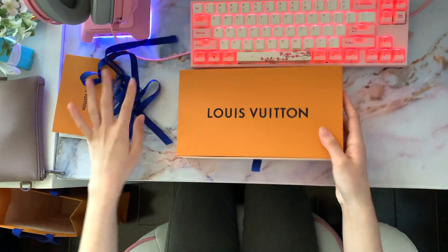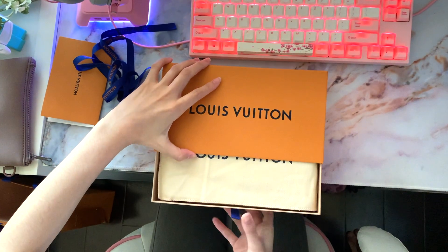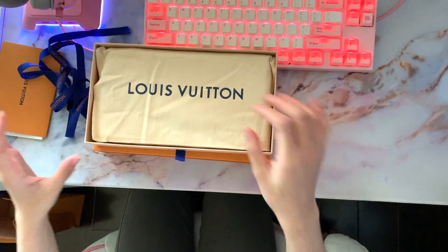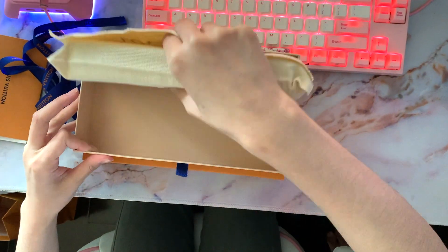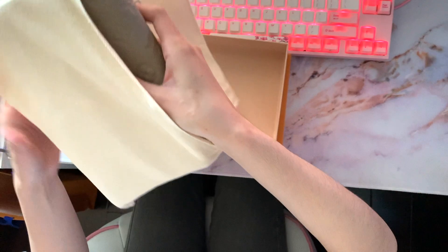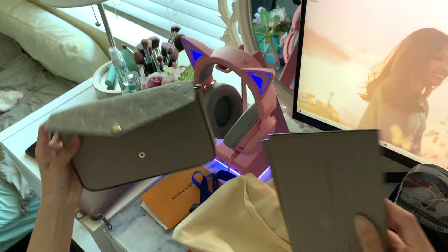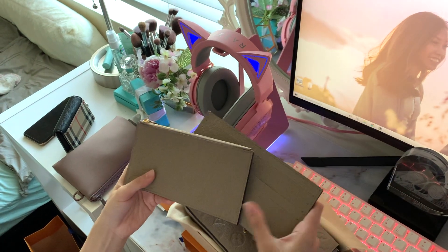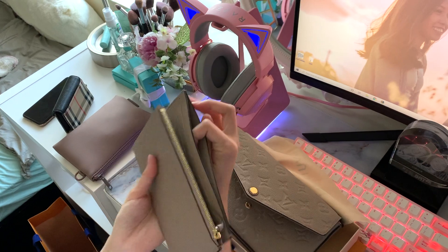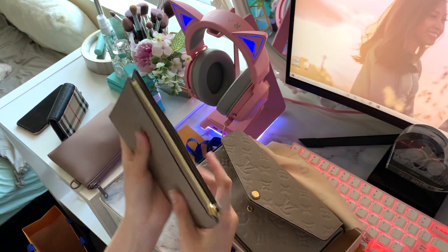I'm unwrapping it — oh my gosh. I got this. It's the new color one. I forgot what it's called, honestly, but this is how it looks. It also comes with two wallets in the same color — one's like a card holder, and the other one is just for coins or receipts.